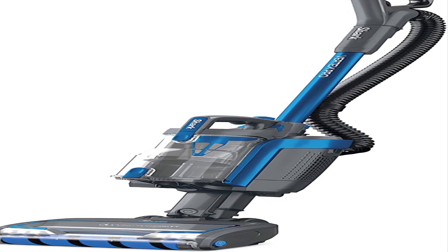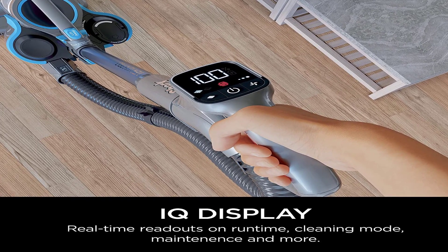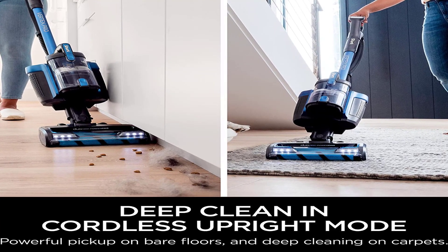This vacuum performs exceptionally well on bare surfaces and does a great job of sucking up debris on low and high pile carpet, with no significant loss in suction performance as its dustbin fills up.